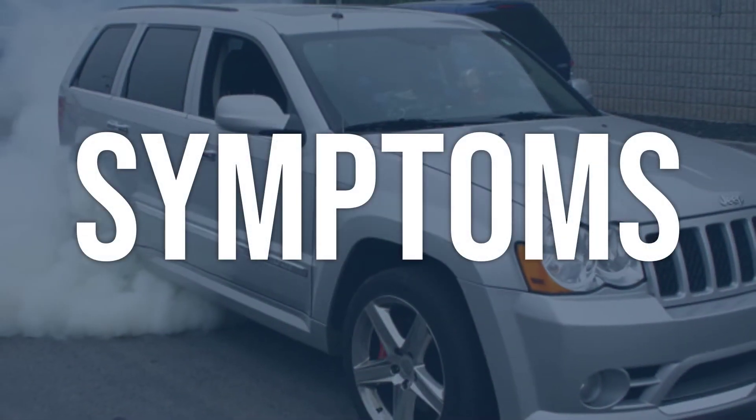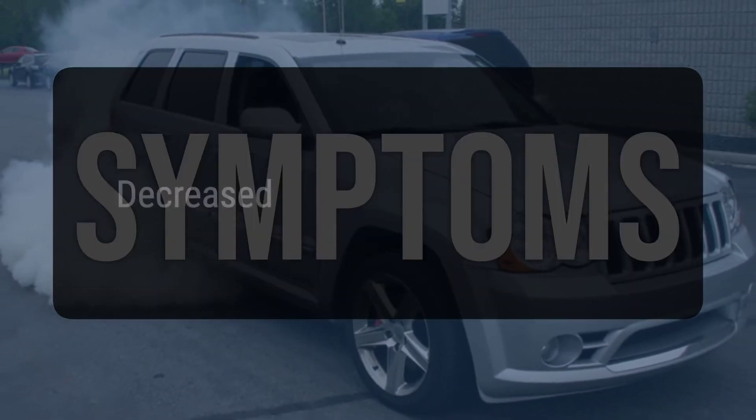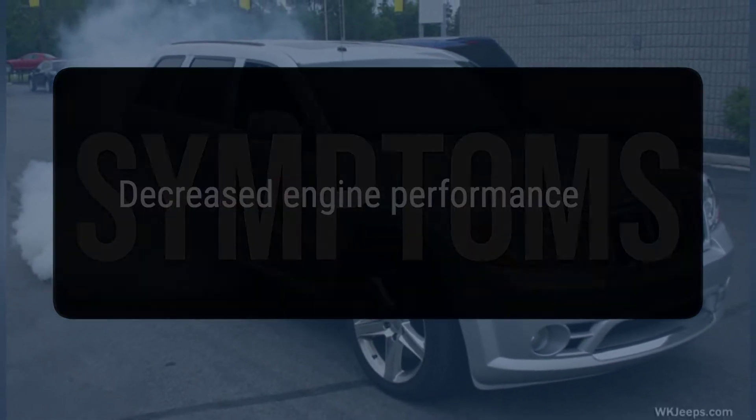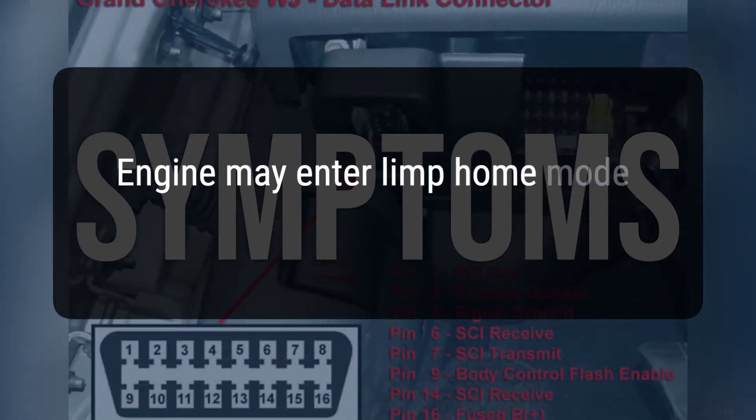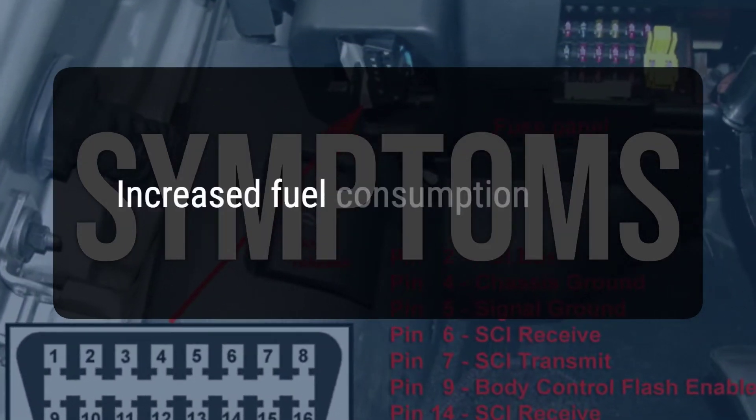When you encounter this OBD error, the vehicle typically exhibits the following symptoms: 1. Decreased engine performance. 2. Engine may enter limp home mode with reduced performance. 3. Increased fuel consumption.